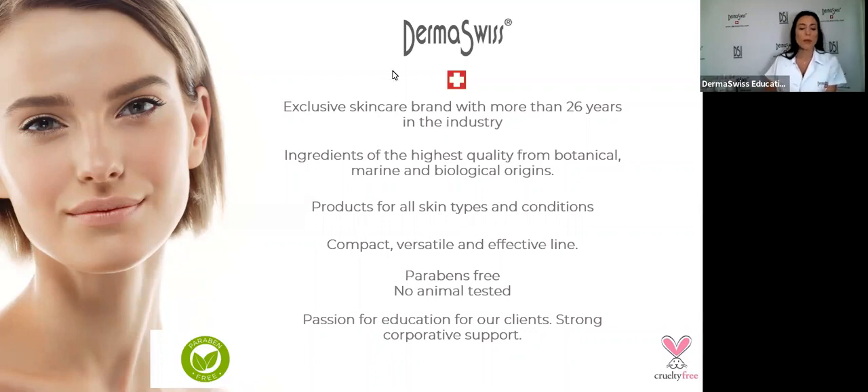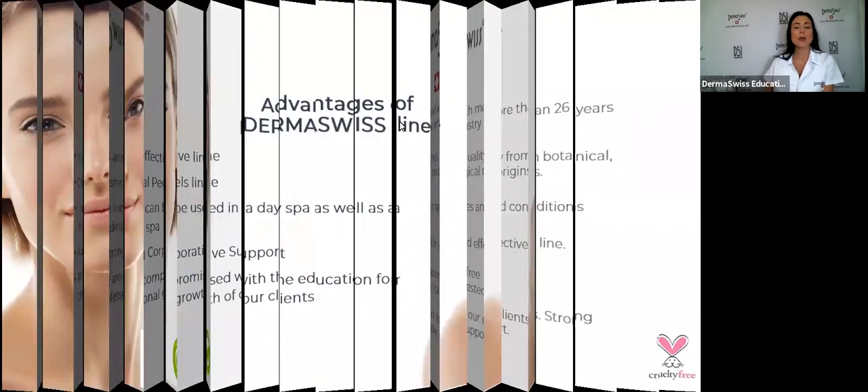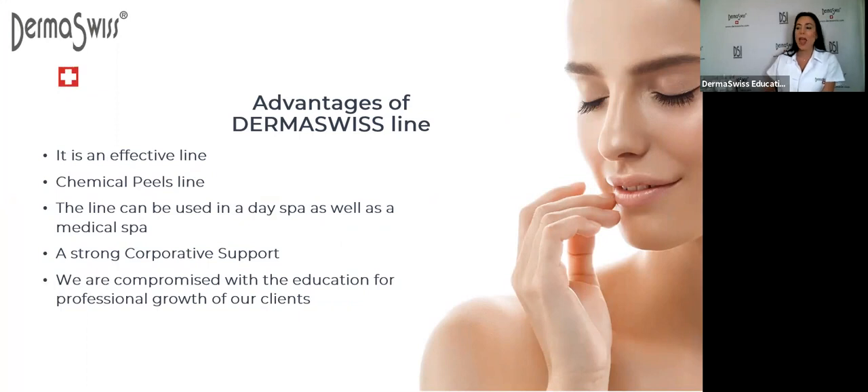Another important thing when you start working with our line is that we have a strong passion for education. We really believe in teaching others and guiding our clients. The more we help you grow, the more we grow. We are always offering seminars, webinars, and mini courses. Near the end of the month, contact your representative and ask for the calendar for the next month.